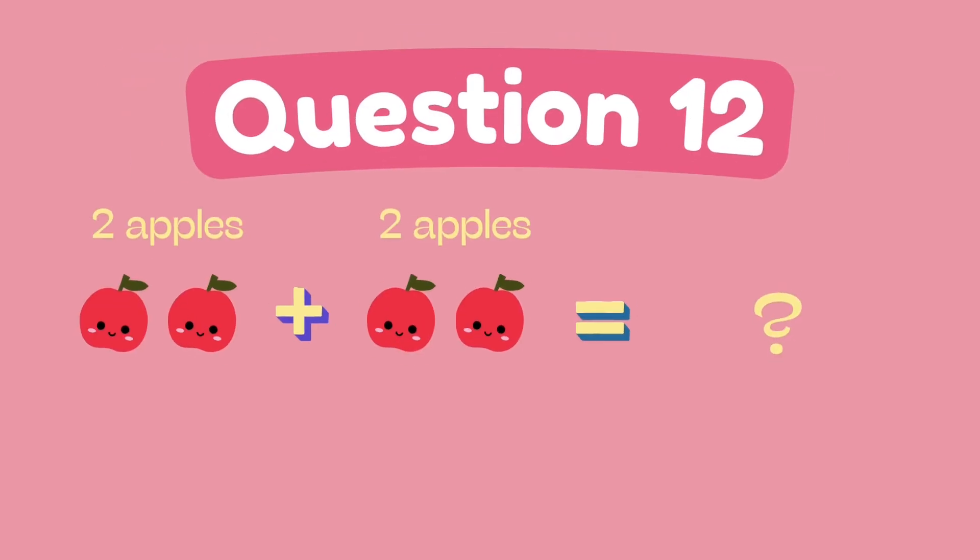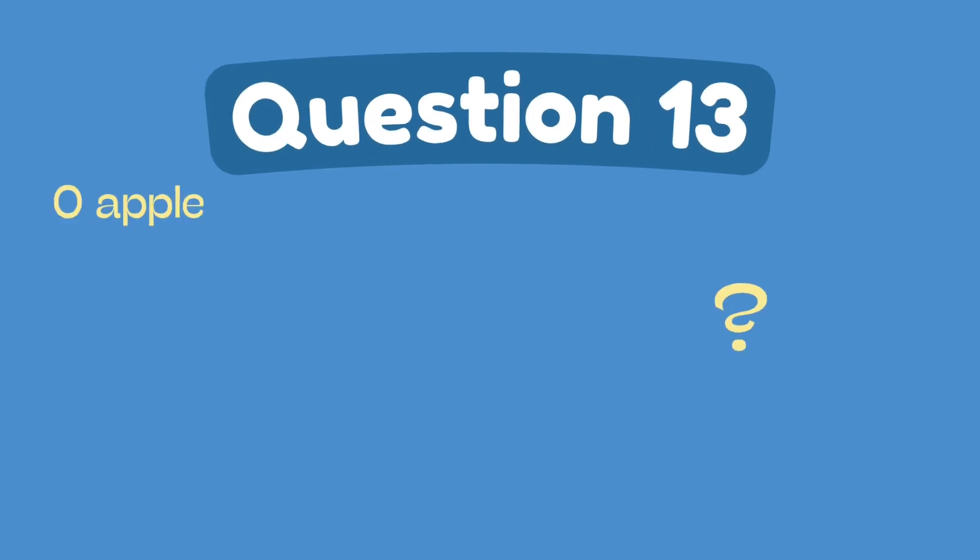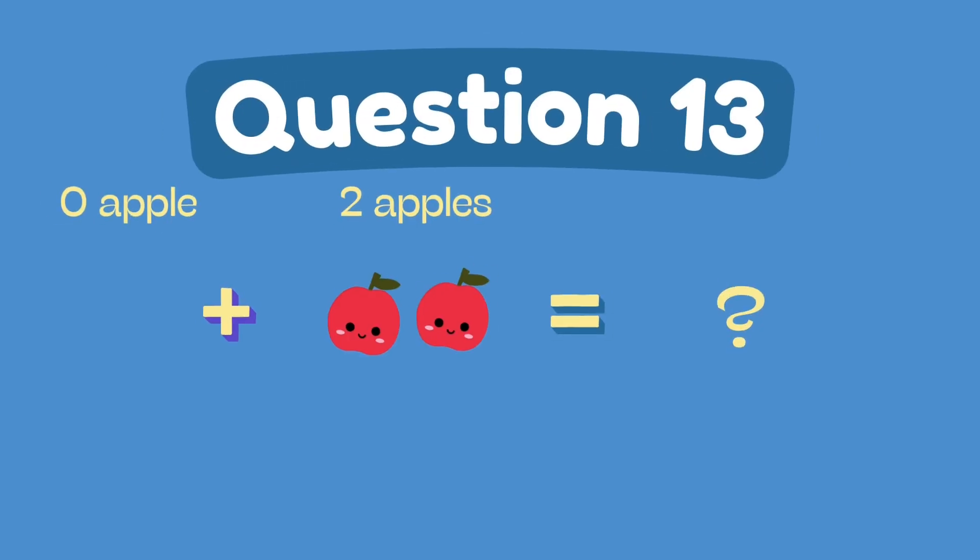What is 2 plus 2? The answer is 4. What is 0 plus 2? The answer is 2.